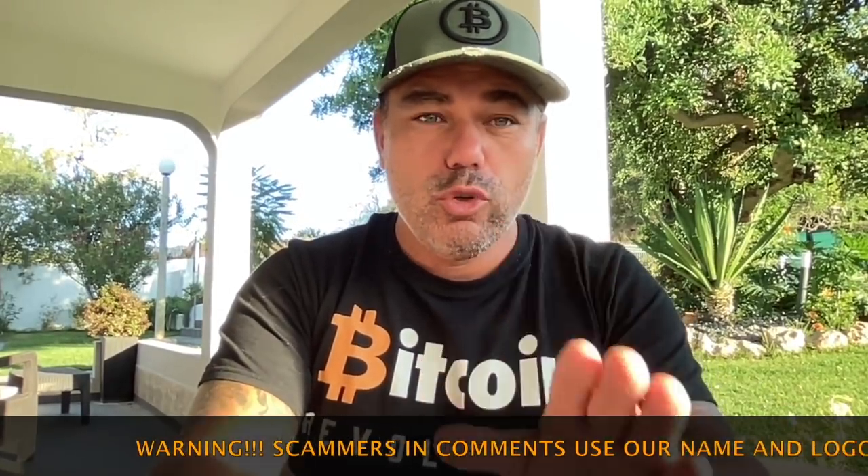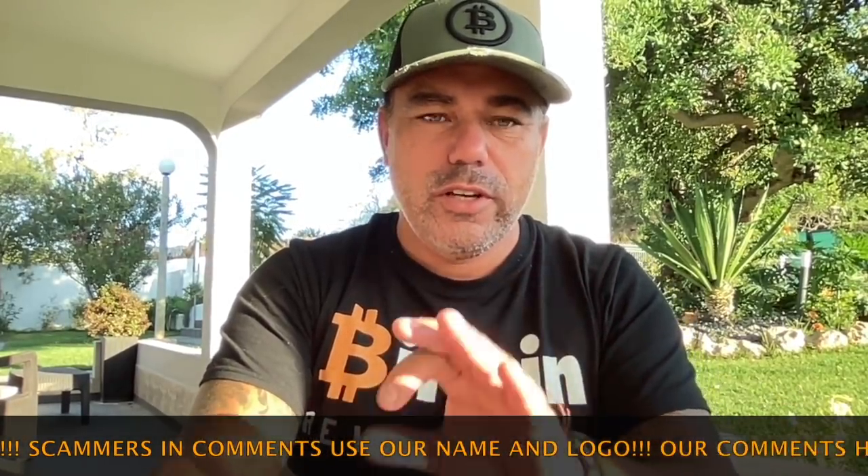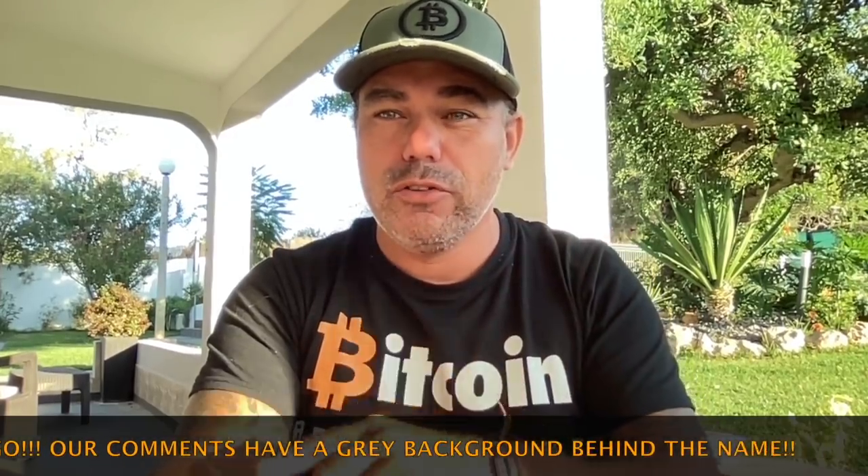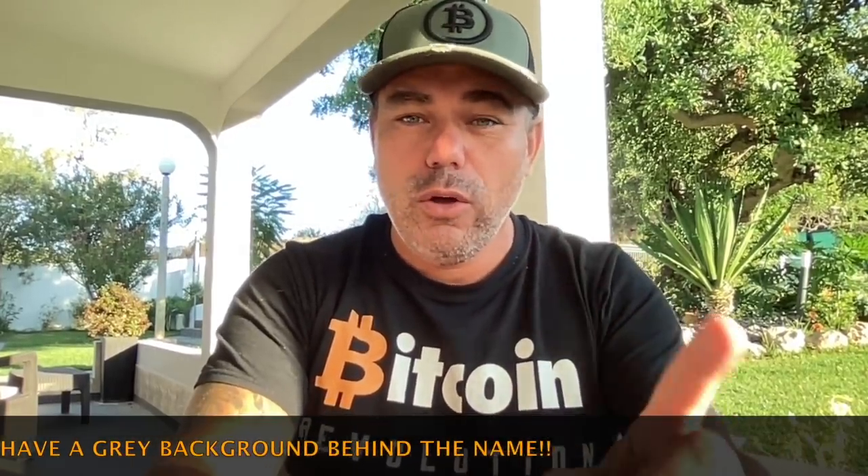Today is a short TA video as I need to leave in 45 minutes, so I need to hurry up. I have two really cool charts that you need to keep track of over the next coming months, so please watch this video till the end. There's also one big news item I want to share. Let's quickly jump into the charts.